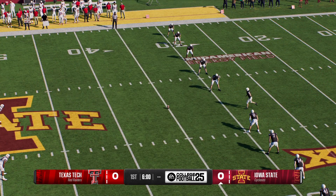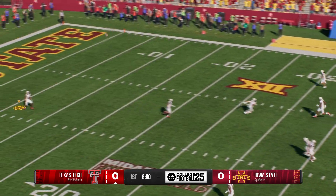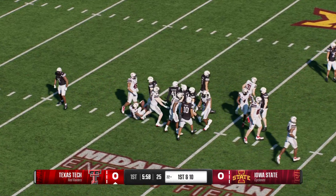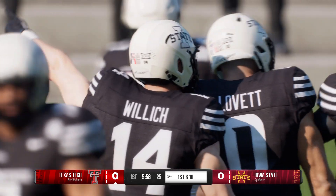The Cyclones will kick it away to start. From inside the 10-yard line, he'll bring it back. Nice job executing all of the assignments as they put a stop to that return at the 22.